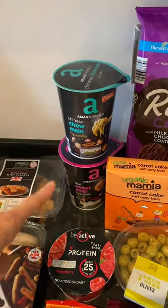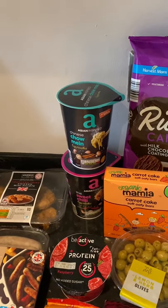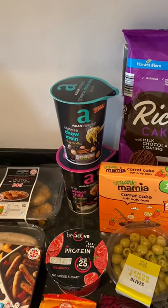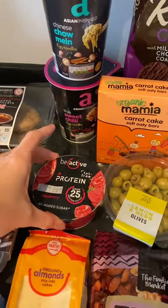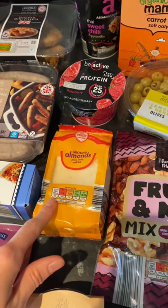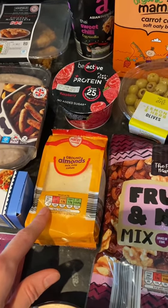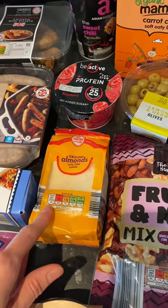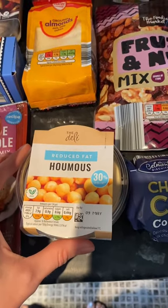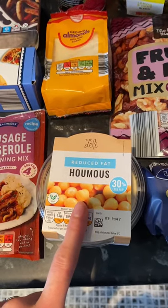The noodle pots are for my husband to take to work. He doesn't always have access to a fridge — he is a key worker — so something like this is really quick and easy for the days we don't have time to prepare something for him. The protein yoghurt is also for him to take to work, he's really got into these lately. The ground almonds we get every week — I use these in recipes for Leo as a substitute for flour if I'm making a cake, a cookie, or even his banana pancakes for breakfast. And then some hummus, again for lunches. Leo absolutely loves hummus — I'll do this with cucumber, with carrots, anything like that.